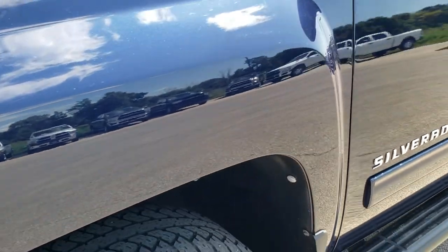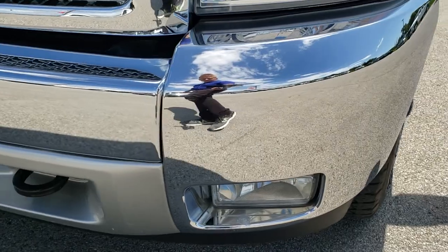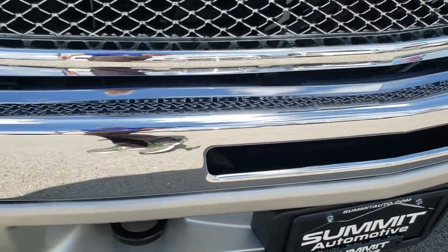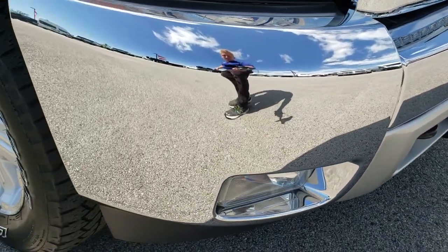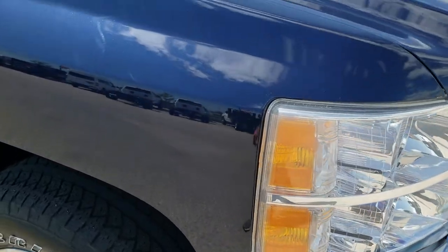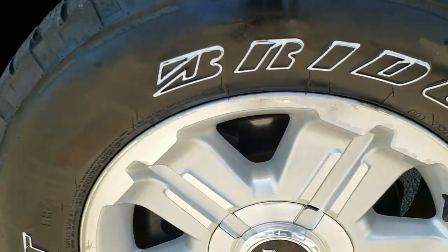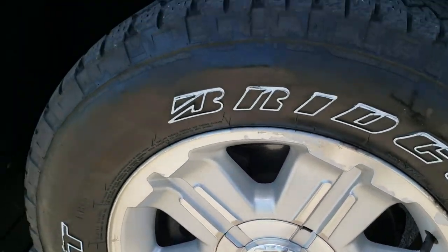Front fender has no dents or dings, headlight lenses are super clean, front bumper is in great shape. Only thing I saw was one tiny little ding right there on that front bumper. Other than that this truck is extremely clean all the way around. Passenger side fender is in nice shape as well and the passenger side rim is about the same condition as the driver side.